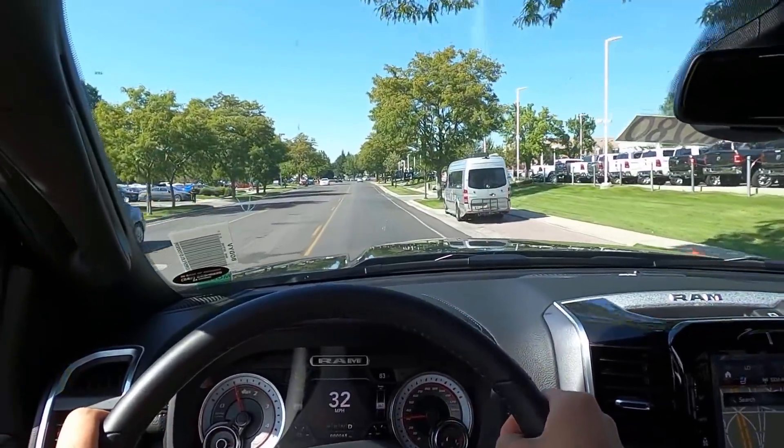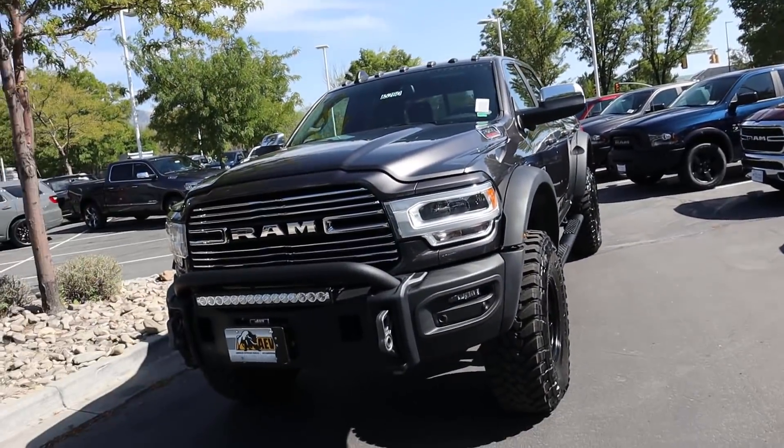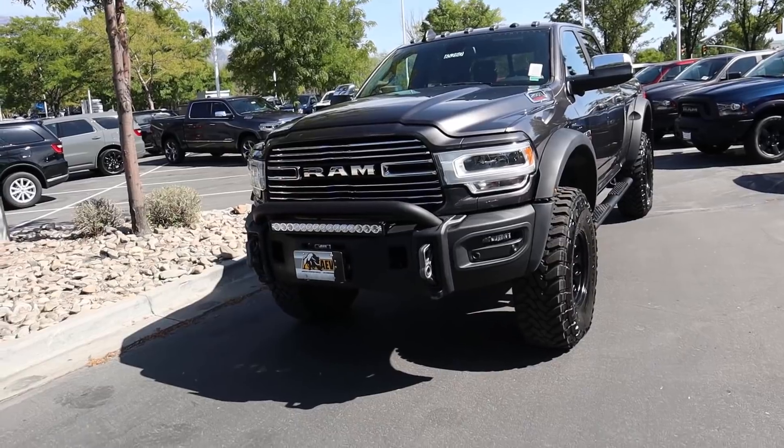Hey everyone, it's Ben Hardy here and in today's video we're going to be going over an AEV Prospector, and this truck is absolutely insane. A huge shout out and thank you to the Dodge Ram here in Sandy for providing us with the truck. Check out the inventory in the link below. Let's just get right into the video.